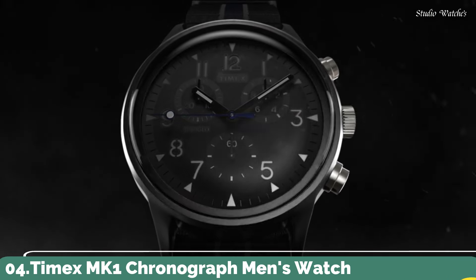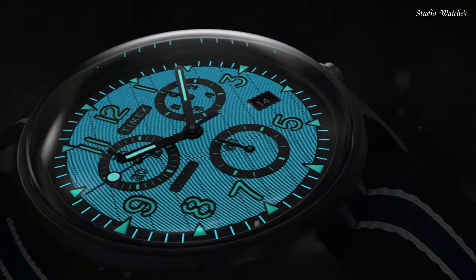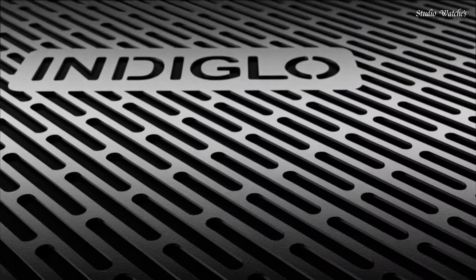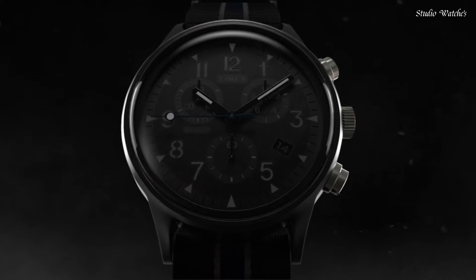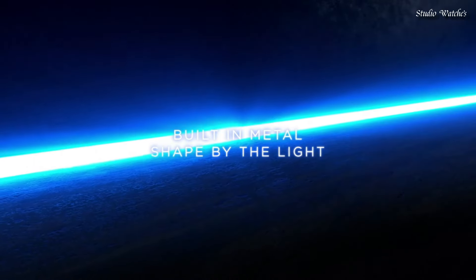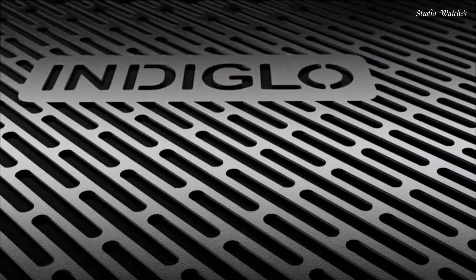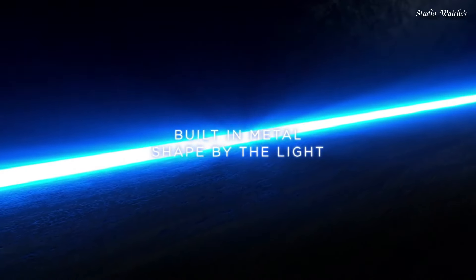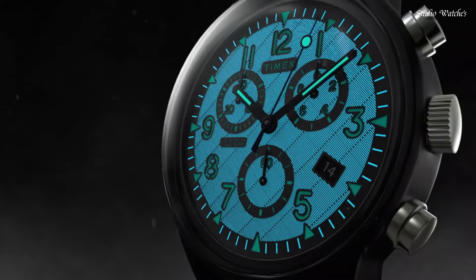Number 4. Timex MK1 Chronograph Men's Watch. Black-plated stainless steel case with a black fabric strap. Fixed black-plated bezel. Black dial with luminous silver-toned hands and Arabic numeral hour markers. Dial type: analog. Chronograph quartz movement. Scratch-resistant mineral crystal. Case size: 42mm. Case thickness: 12.5mm. Band width: 20mm. Water-resistant at 30m, 100ft. Functions: chronograph, date, hour, minute, second.